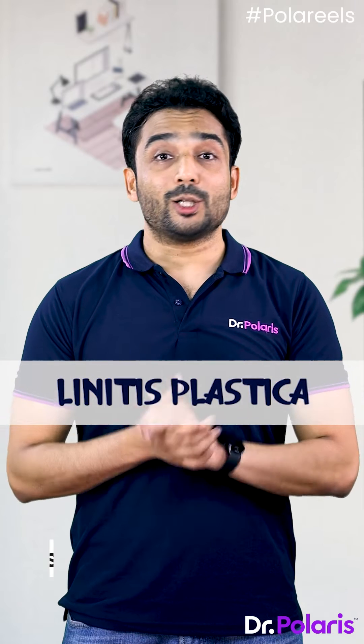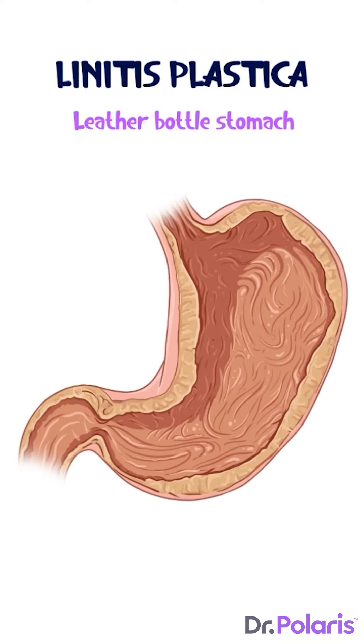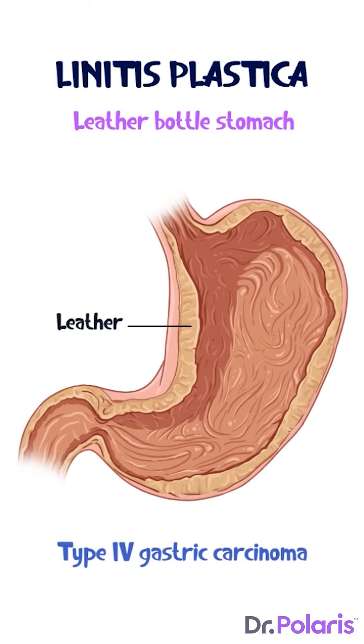Linitis Plastica, also known as leather bottle stomach, is a condition where the entire stomach is thickened. It is classified as a type 4 gastric carcinoma.